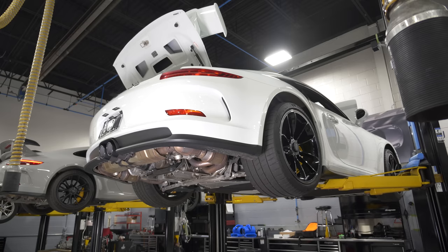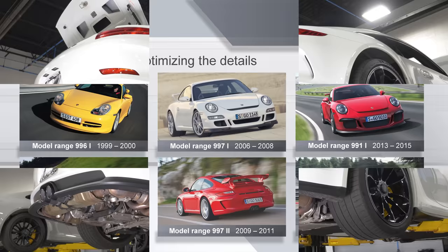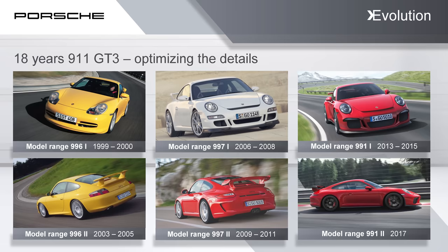All of the changes made to this car — the 991 generation was about broadening the bandwidth of available buyers for the GT car. They wanted it to appeal to a wider variety of buyers. As a byproduct of that, it was the best-selling generation of GT3 they've ever done.